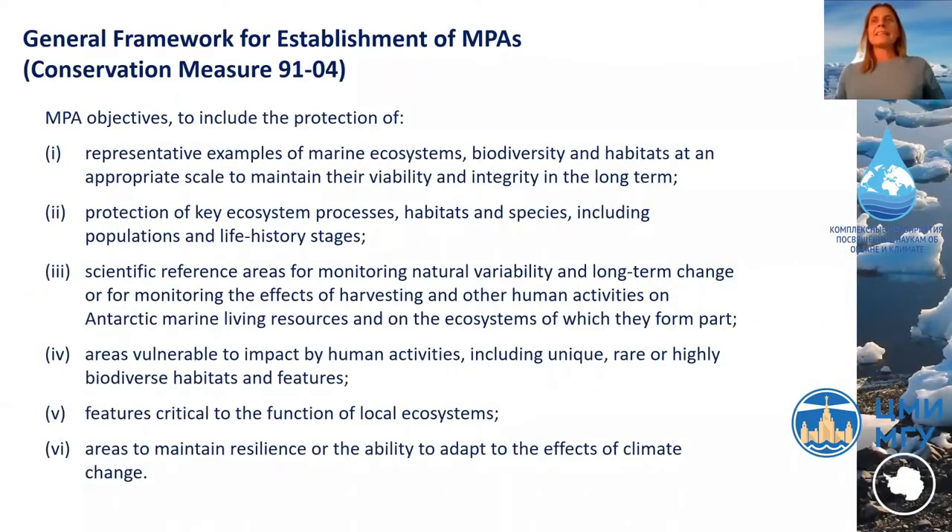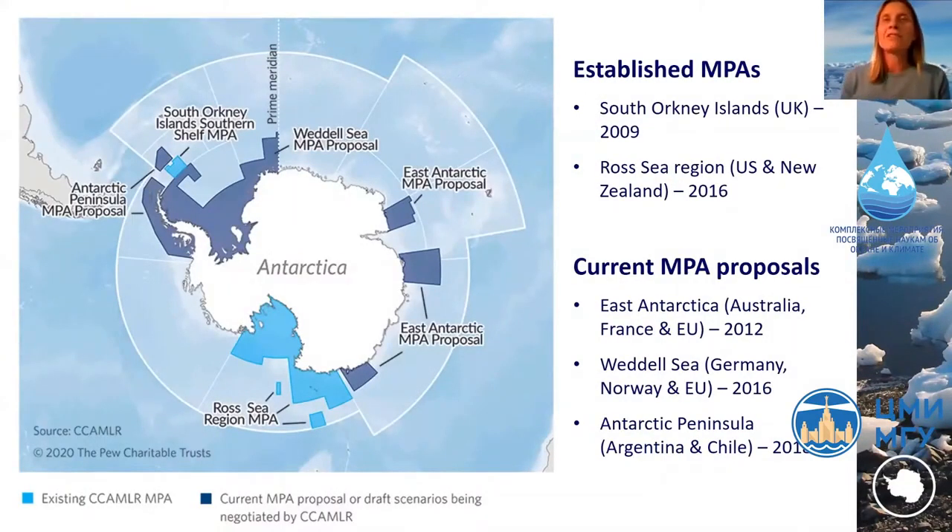The general framework for establishing MPAs sets out that MPA objectives should include the protection of representative examples of marine ecosystems, key ecosystem processes, species and habitats, scientific reference areas, areas vulnerable to human impact, critical areas for ecosystem function, and areas to maintain resilience and the ability to adapt to the effects of climate change. However, following agreement of this general framework, progress on establishing further MPAs beyond the initial South Orkney Islands MPA has been very, very slow.